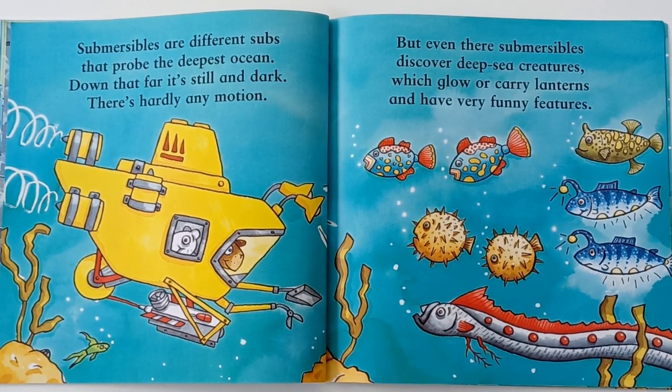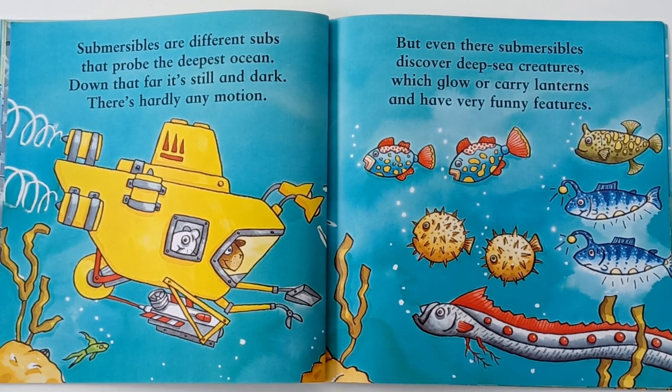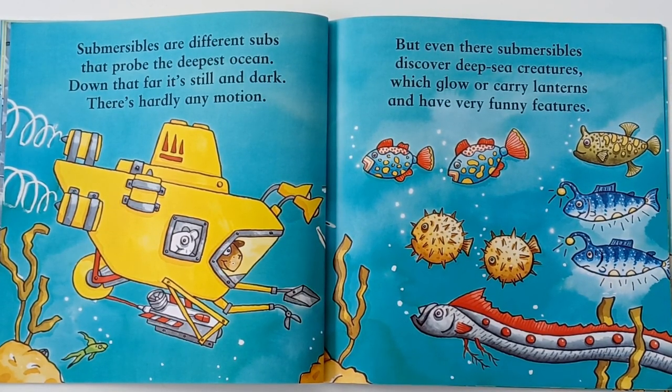Submersibles are different subs that probe the deepest ocean. Down that far, it's still and dark. There is hardly any motion. But even there, submersibles discover deep-sea creatures which glow or carry lanterns and have very funny features.